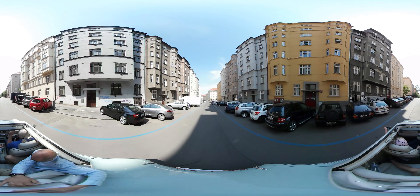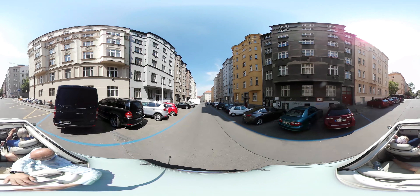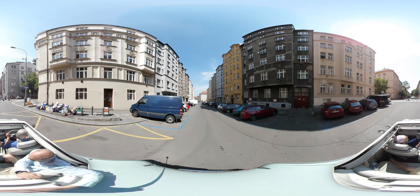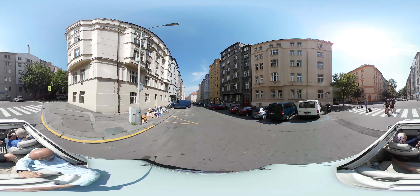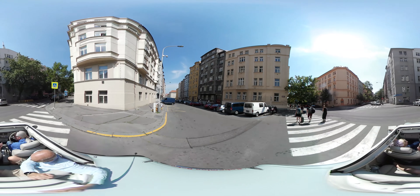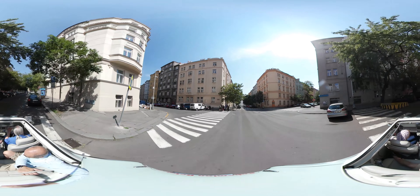We're now on the lovely street of Boží Bojovníků, one of the most popular streets in Žižkov for having a beer. And over here we've got Bohužel, a nice punk rock bar — a fun place to be.